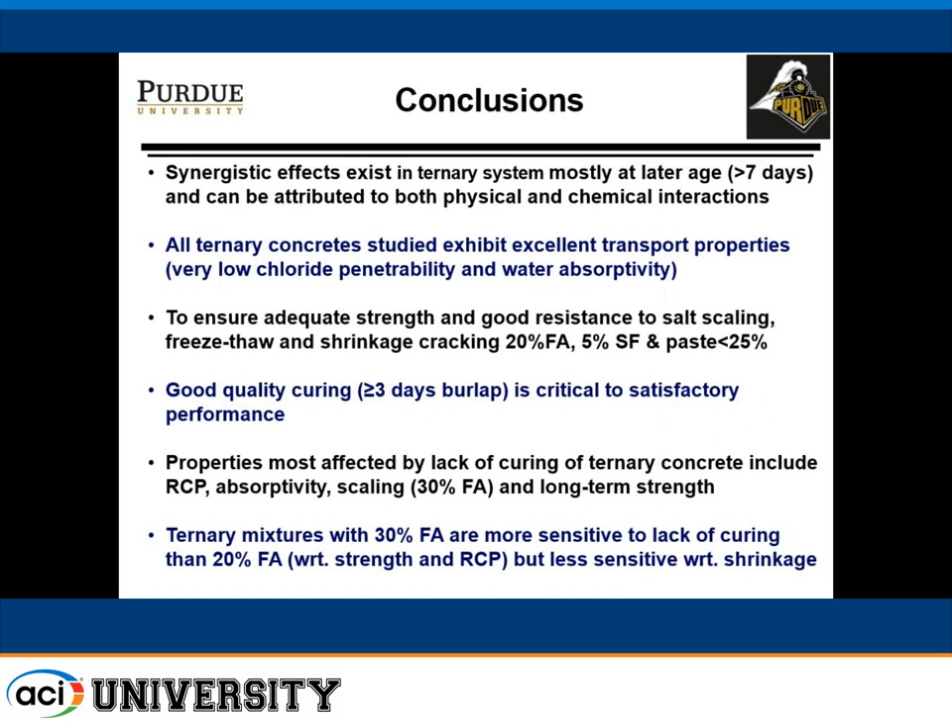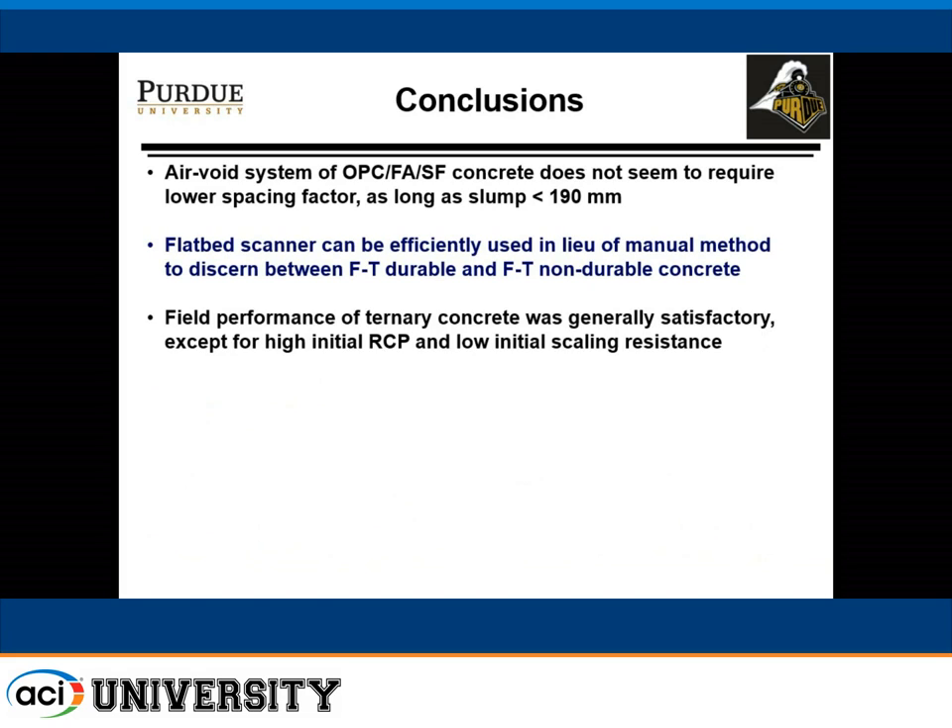In conclusions: we believe synergistic effects exist between components of the ternary blend, especially at ages greater than seven days. All ternary concretes had excellent transport properties and very low water accessibility. Our recommendation for this kind of application in our weather conditions is paste content less than 25%, 20% fly ash, and 5% silica fume. Properties most affected by lack of curing were rapid chloride permeability, absorptivity, scaling, and long-term strength. Higher fly ash content increases sensitivity to lack of curing. No modifications to spacing factors for standard mixes were needed. Field performance was generally satisfactory except for the initial RCP and low scaling resistance of the November pour.